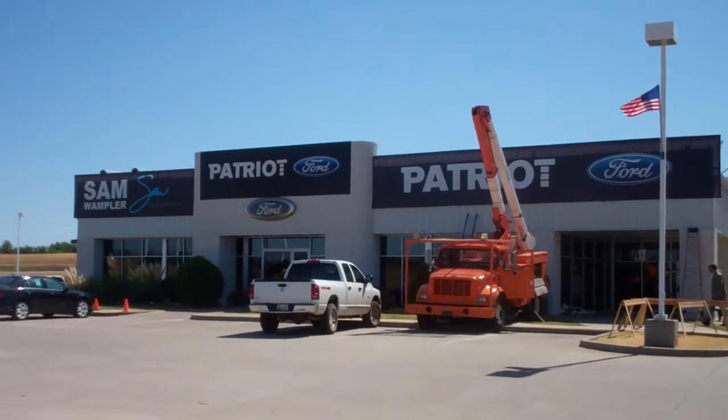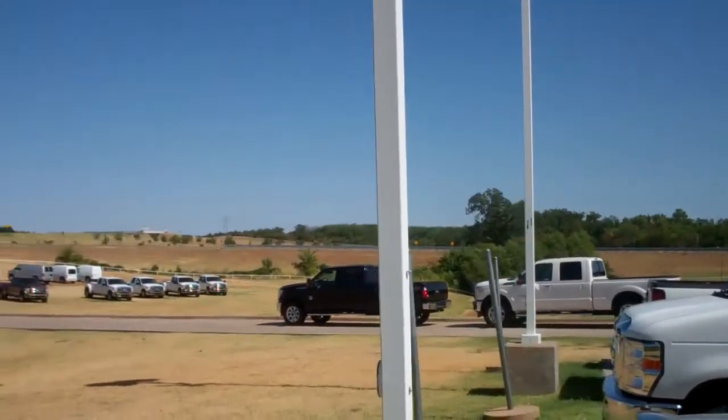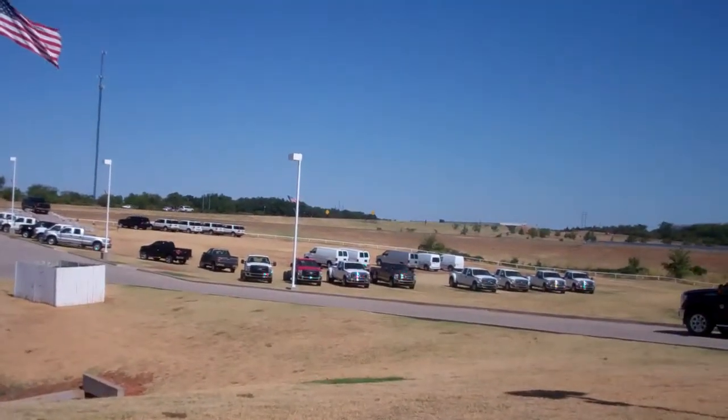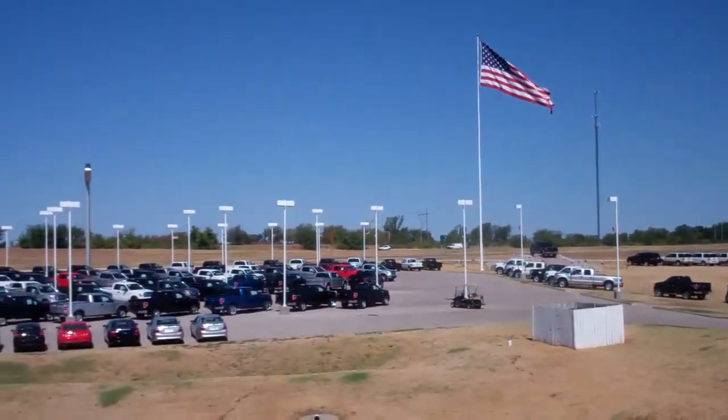Welcome to the all-new Patriot Ford here in Purcell. We got a lot going on down here — our new signage is going up. We're just excited about everything going on. We got a great selection of trucks right here off of I-35, exit number 95 in Purcell. Come on out and visit us.